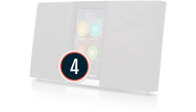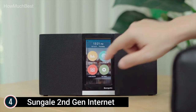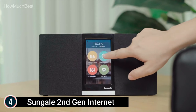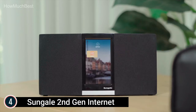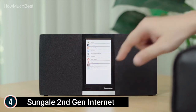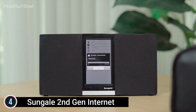Item number 4: the Sungale 2nd Gen Internet Radio. The 2nd generation Sungale Web Radio features an upgraded OS and rapid quad-core CPU for better support of the latest streaming applications, making operation and listening smoother and more satisfying. Limitless radio stations are available for your choosing — whether through Pandora, TuneIn, iHeart Radio, Spotify, or many other streaming music and web radio apps — covering all genres of music, talk radio, sports, and much more.